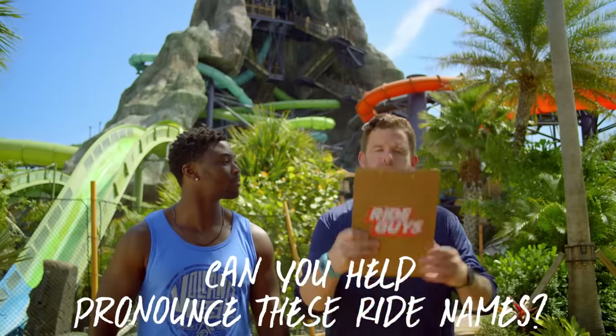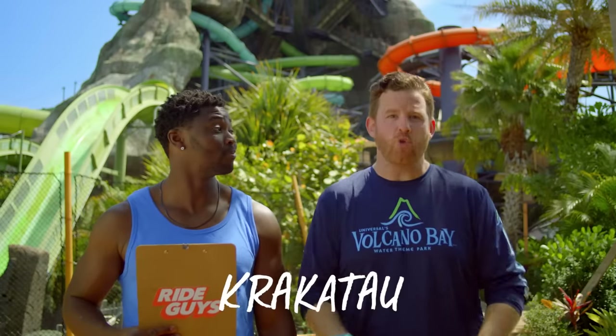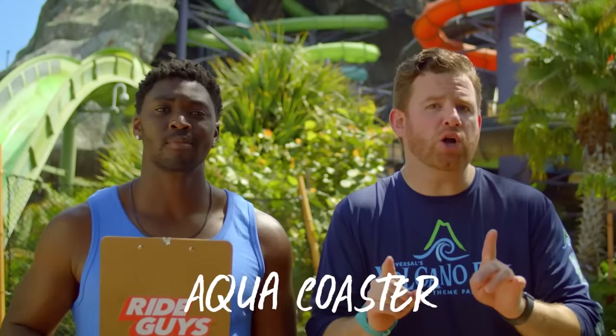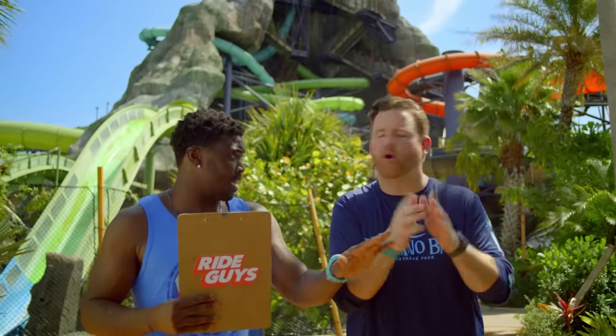Can you help me pronounce some of the ride names? You know what, we get this a lot. I'm going to break it down for you. Crack-a-tow. Crack-a-tow. Aqua coaster. I think they got that one.